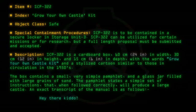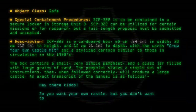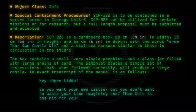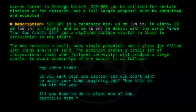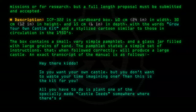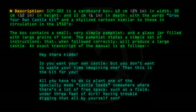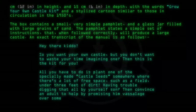Hey there, kiddo. So you want your own castle but you don't want to waste your time imagining one? Then this is the kit for you. All you have to do is plant one of the specially made castle seeds somewhere where there's a lot of free space, such as a field, under three feet of dirt. Having trouble digging that all by yourself, son? Then convince an adult to help by promising him vassalage over some of your soon-to-be kingdom.